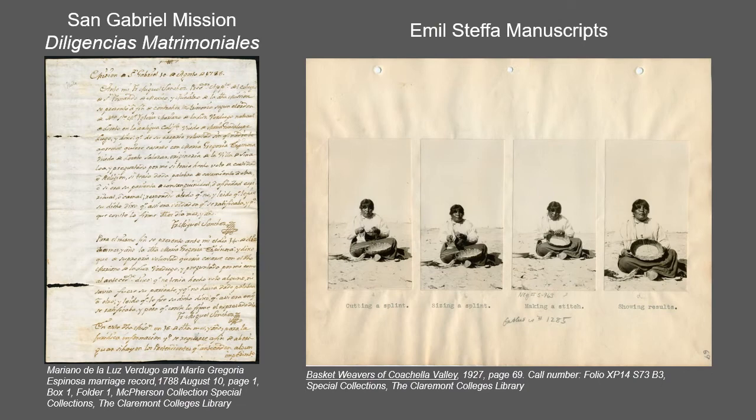The matrimonial investigation records are part of a collection of California materials gathered by Orange County rancher William F. McPherson. Most of the records come from the San Gabriel Mission and consist of notarized interviews with couples requesting marriage in the Roman Catholic Church during the period of 1788 to 1861. There are 165 investigations in all, with 173 men and 170 women represented.